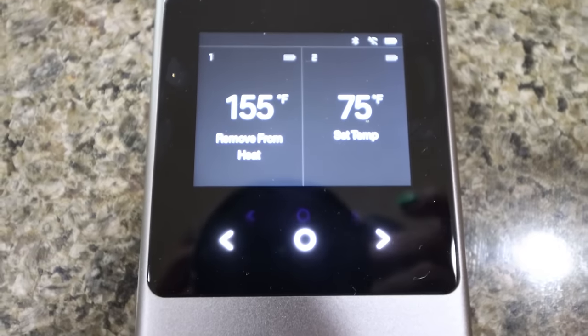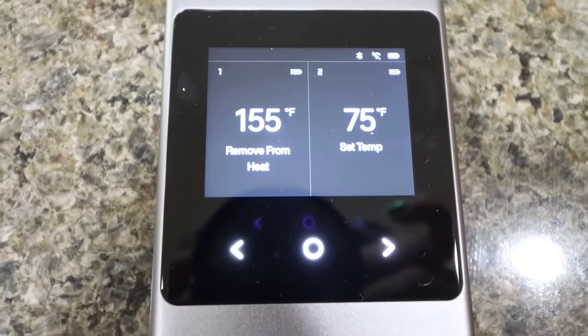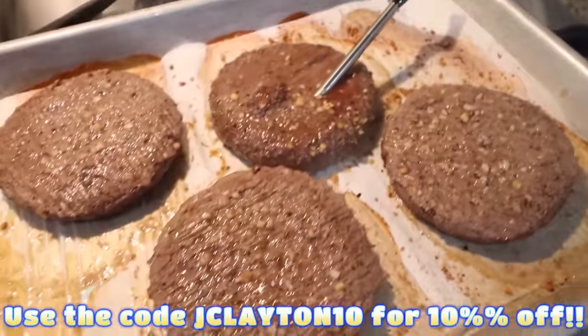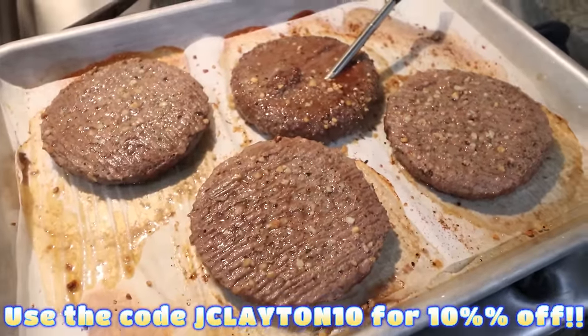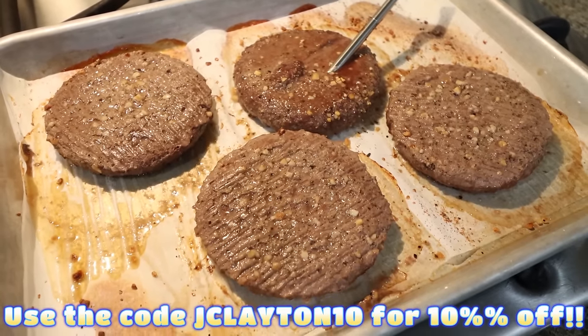It's beeping because we're at 155 degrees, telling us to remove it from the heat because the burgers will continue to cook once removed from the oven. The burgers are done — that was so easy. I didn't even have to worry about or pay attention to them, and I love that there's an app included. I'll make sure it's linked down below.